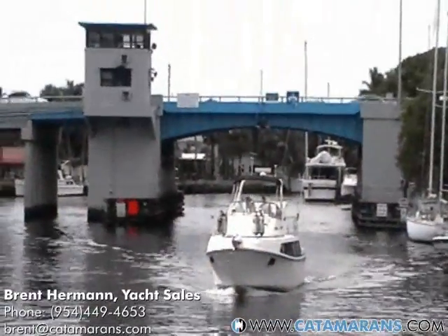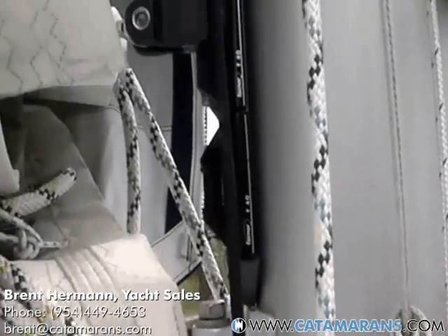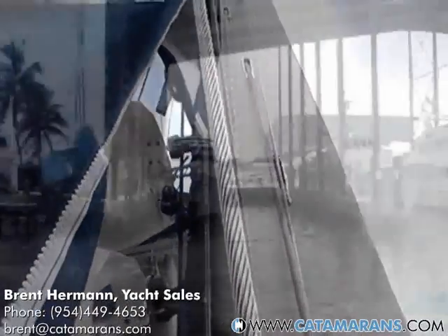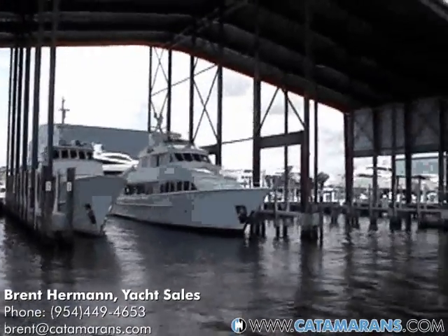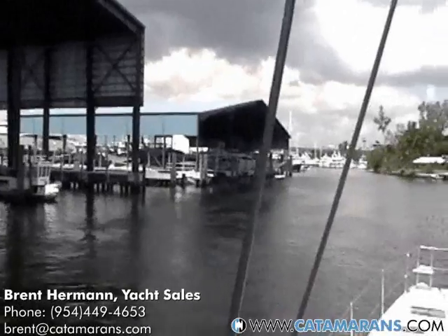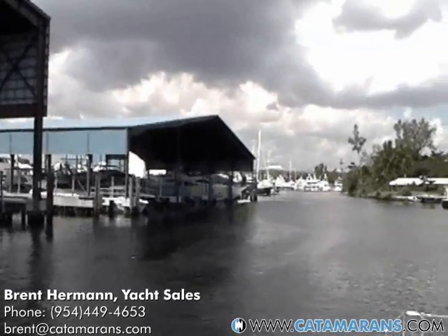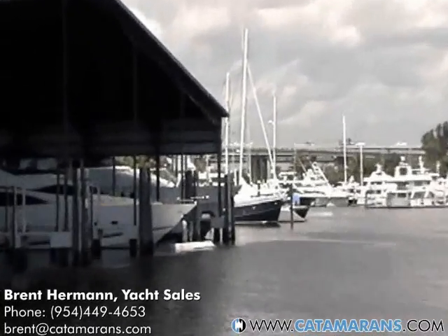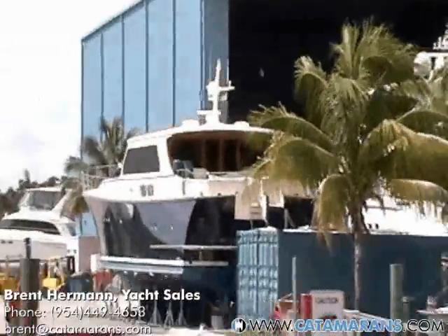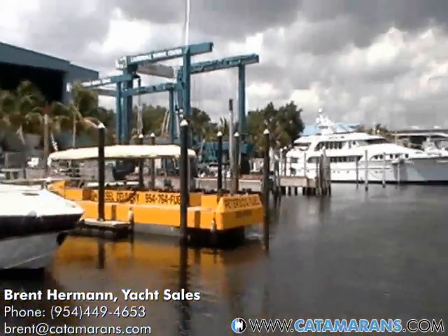This is our last bridge before Lauderdale Marine Center — the Davie Boulevard Bridge. There's the gooseneck, you have the cars, all that gear for the main sail. It's the beginning of Lauderdale Marine Center, where the boat's going to be hauled out to inspect the bottom, props, and rudders.